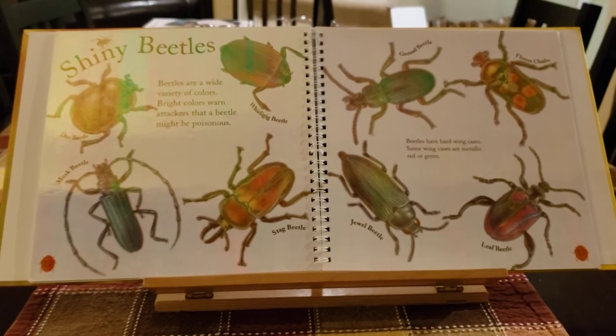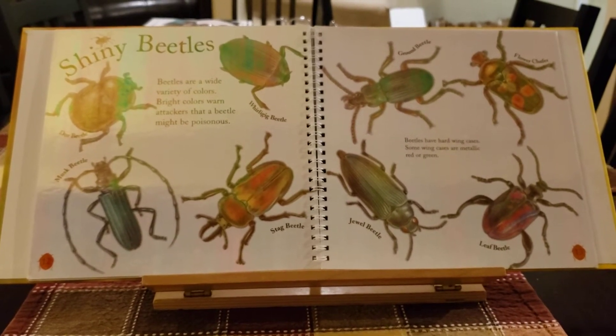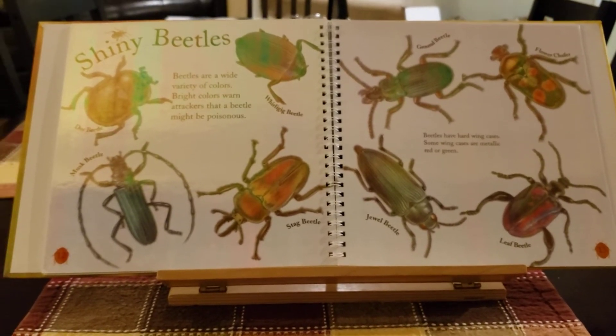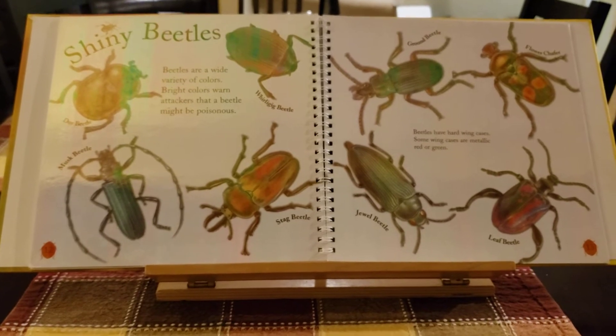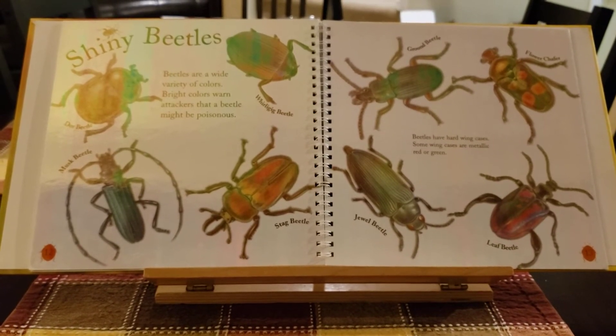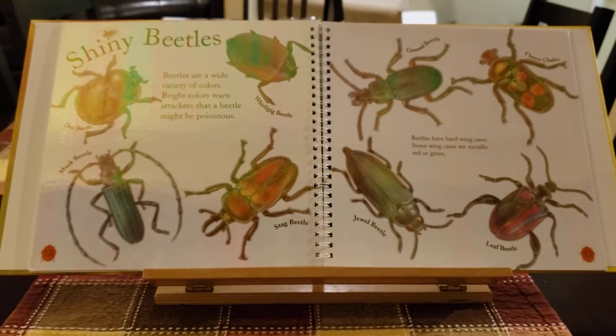Beetles are a wide variety of colours. Bright colours warn attackers that a beetle might be poisonous. Beetles have hard wing cases. Some wing cases are metallic, red, or green.